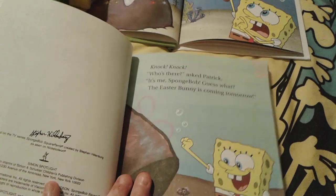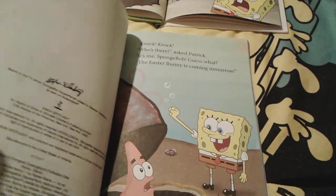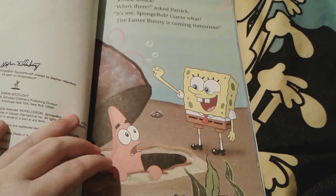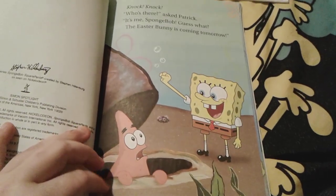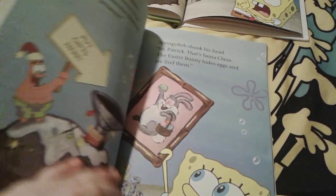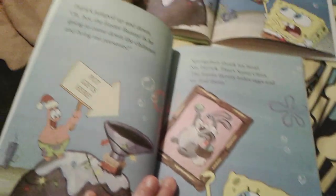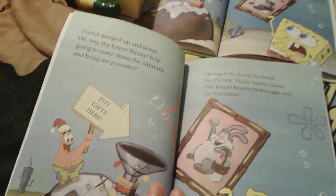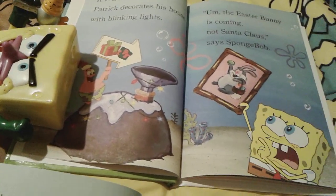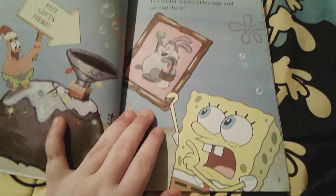Right off the bat there are quite a few differences. Only this picture right here is in the Simon Spotlight version — it's Spongebob knocking on Patrick's rock and waking him up and letting him know that the Easter Bunny is coming tomorrow. And as you turn the page, the sign that Patrick has that says 'put gifts here' is a lot different, because in the other book Patrick's sign just has some little Christmas presents on it. But the picture of the Easter Bunny that little Spongebob is holding is exactly the same.